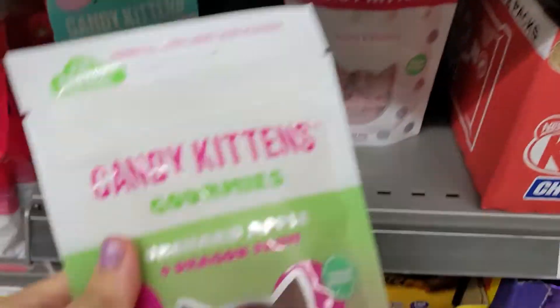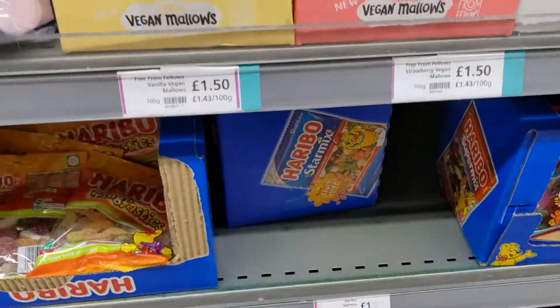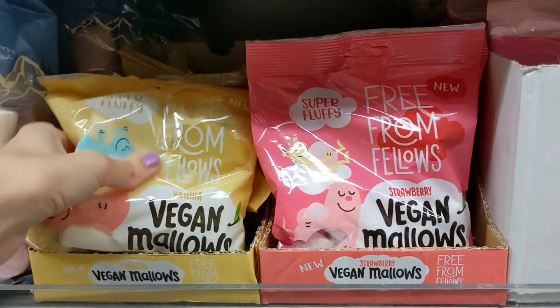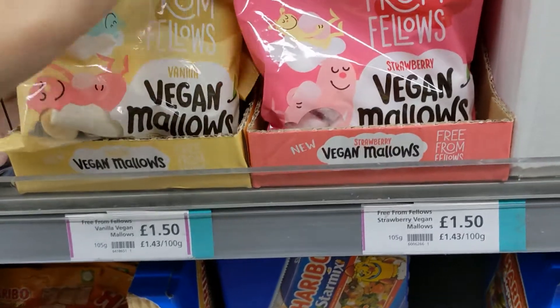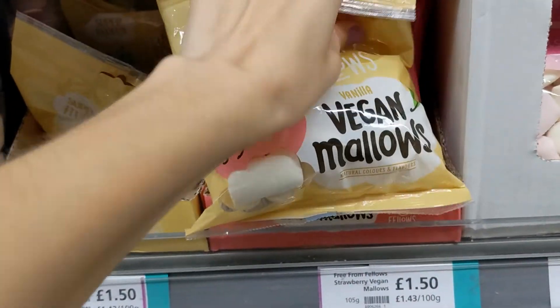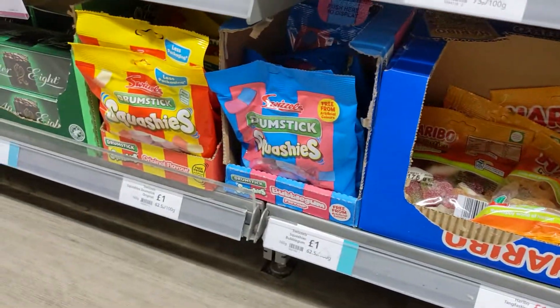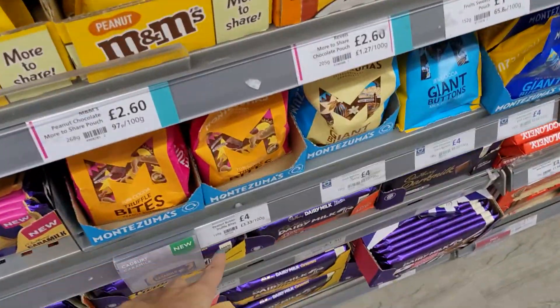Enjoying those! I also noticed they have some vegan marshmallows - they have strawberry and they have vanilla. So tasty. It's quite hard finding the vegan stuff here, so when you find one, you take them. These are quite expensive though.